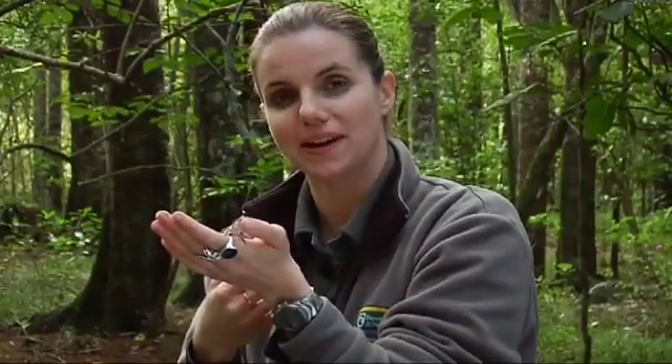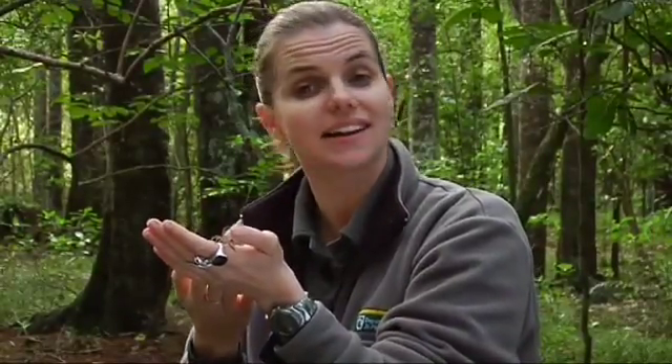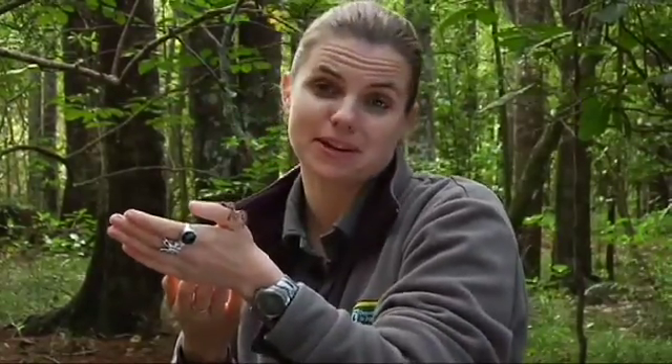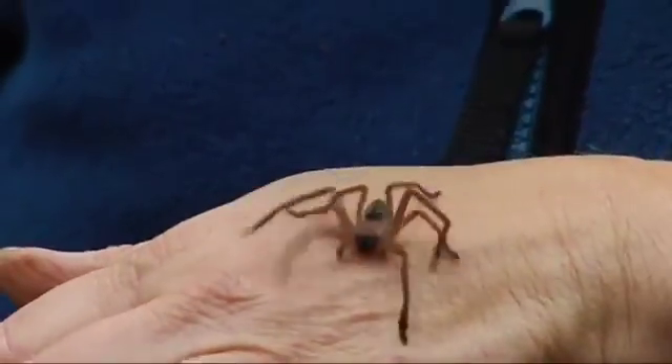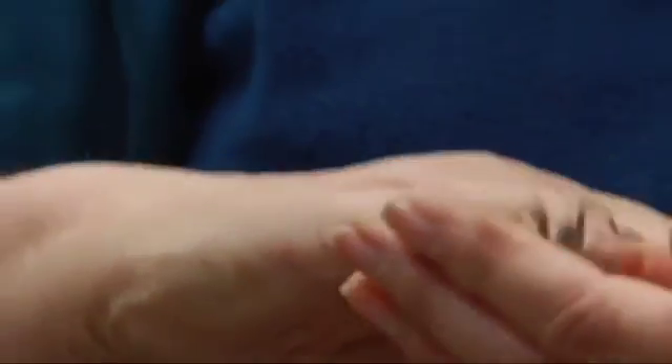Grace Hall certainly loves her spiders, and having met some of her mates I can see why. No humans have died as a result of a spider bite in over a hundred years. So perhaps instead of being frightened of these beautiful creatures, we should be in awe of them — because as it turns out they can be fantastic parents, incredible athletes, and they have technology that even NASA can't match.